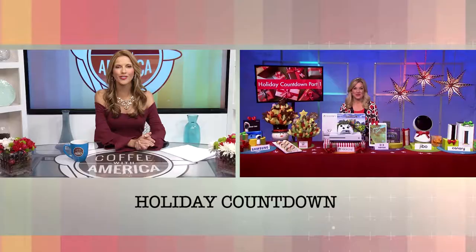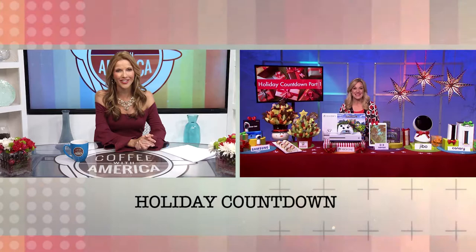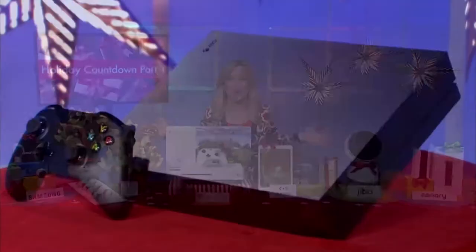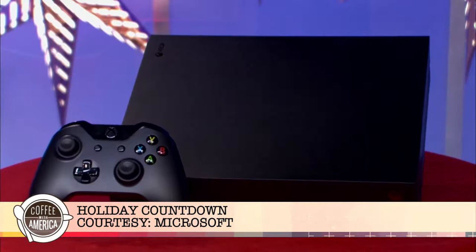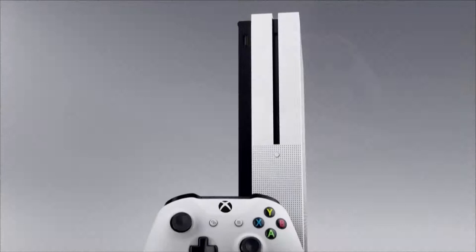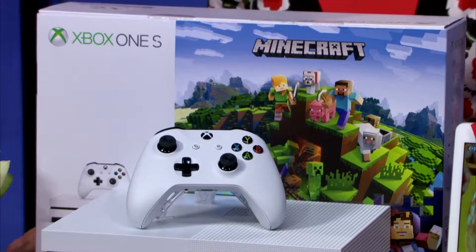Emmy Award-winning consumer technology journalist Jennifer Jolly is here with part one of her holiday countdown gift ideas. Let's dive right in with the Xbox One X — the hot gift of the year for gamers and the ultimate 4K entertainment device. For bargain hunters, we also have the Xbox One S, another fantastic console especially if you're looking for real value when it comes to world-class gaming and entertainment.